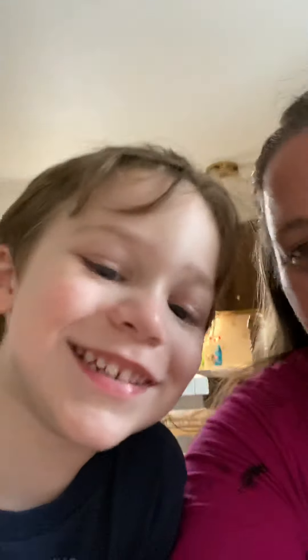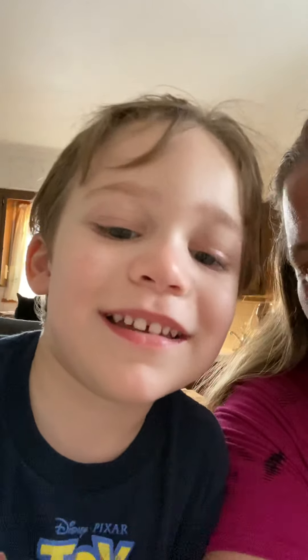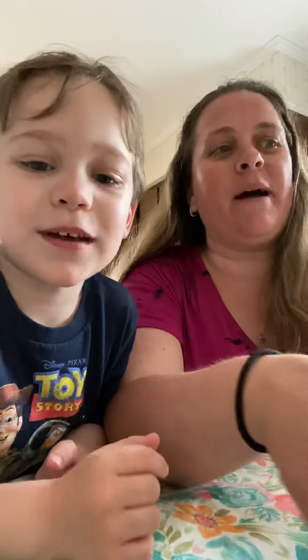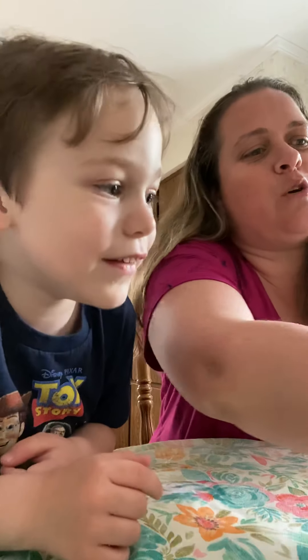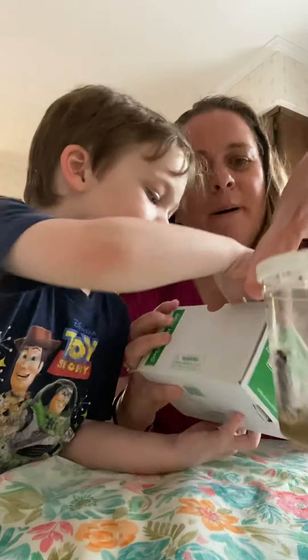Hi everybody, it's Miss Jessica, your science teacher, and my son Joseph. I had posted on some of the classrooms earlier today that there was a special surprise coming up. This is for you guys, and for Joe, and for me, and for mommy. We are going to be spending the month of June exploring the life cycle of a butterfly.